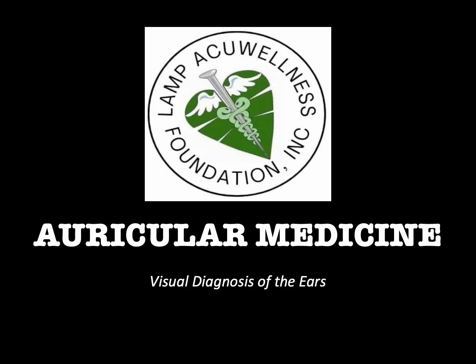Hello everyone, welcome to Auricular Medicine brought to you by Lamp Acquia Wellness Foundation, Inc. The topic for today's episode is visual diagnosis of the ears.